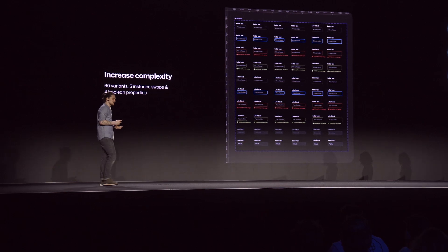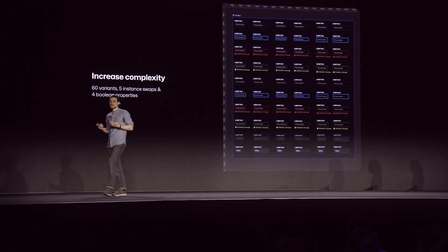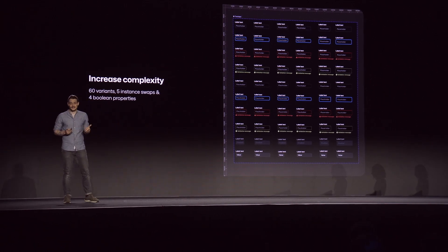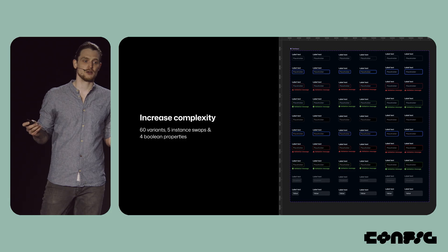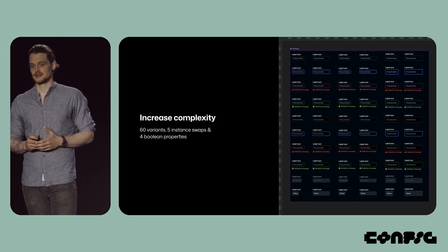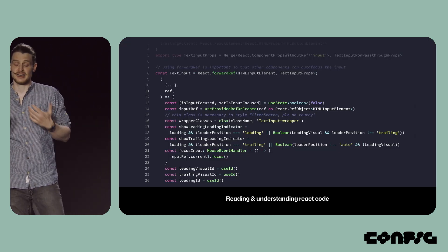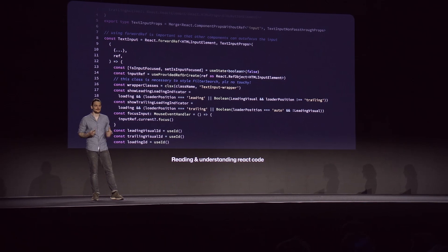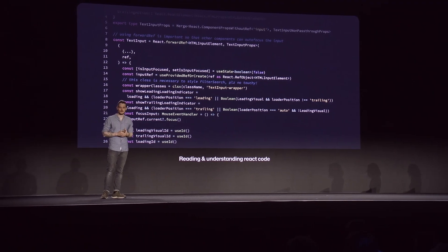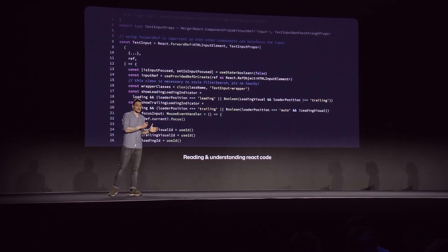But I wasn't quite done yet. I still had to figure out if this would work with our more complex components, and for this I chose text input. Text input in Figma has 60 variants, and on top of this, four Boolean and five instance swap properties. The React component is even more complex. My first step was to open up the React file and start reading the code, trying to understand it. And while I didn't understand every last bit of it — I'm a designer, not a developer after all — I did realize that it was implemented very differently in React and in Figma.